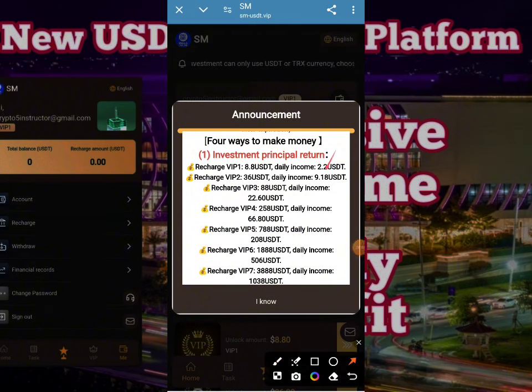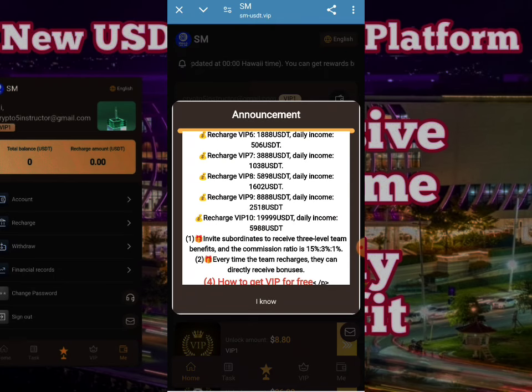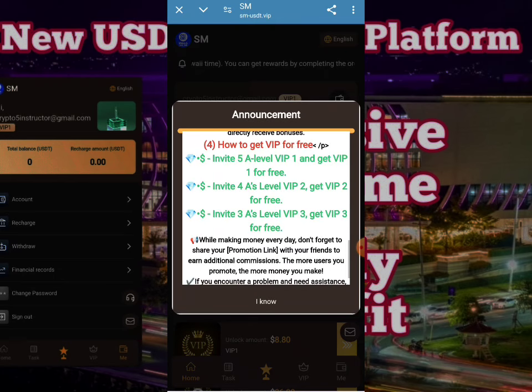You can check here — 2.2 USDT can be withdrawn on a daily basis with an investment of 8.8 USDT. All investment plans will be given according to your VIP recharge level. VIP one through ten are present, and every VIP level can provide you a huge amount of profit.